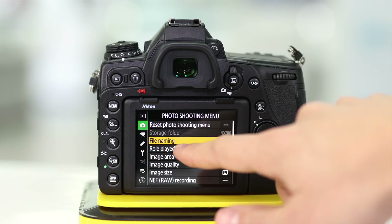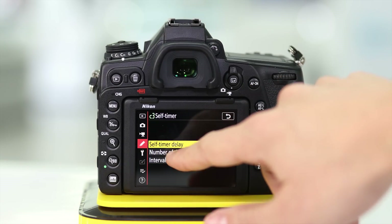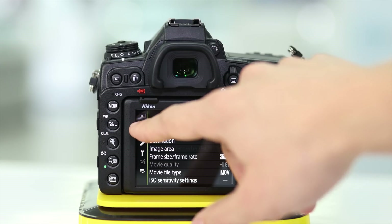Another difference is the LCD screen — the D780's LCD is a touchscreen, which makes it easier when changing settings and when choosing focusing points.